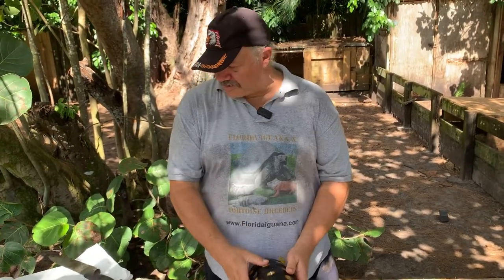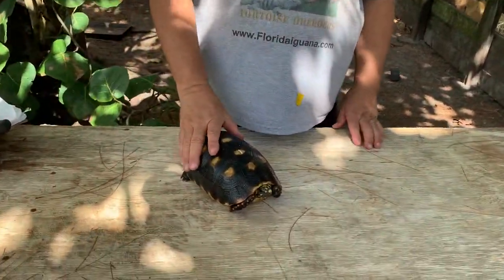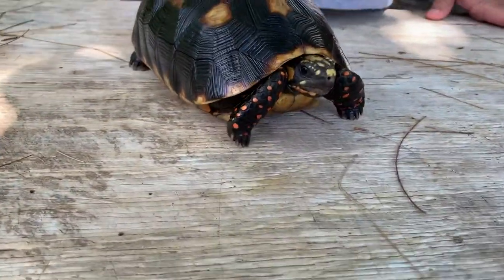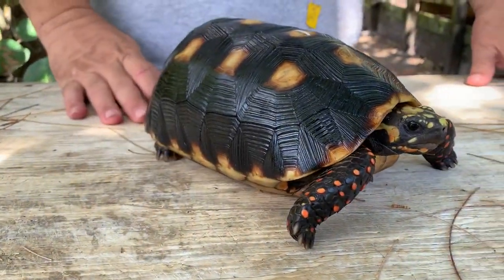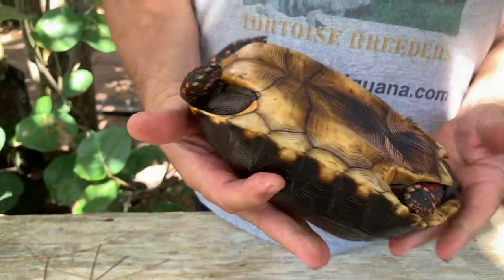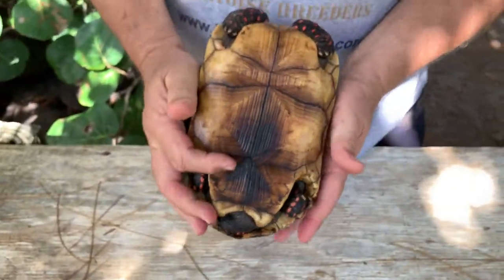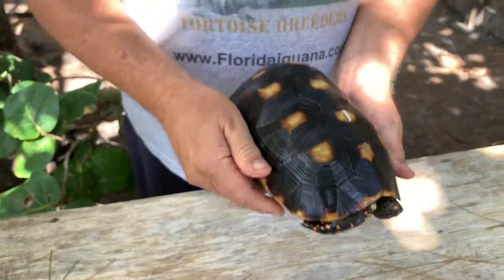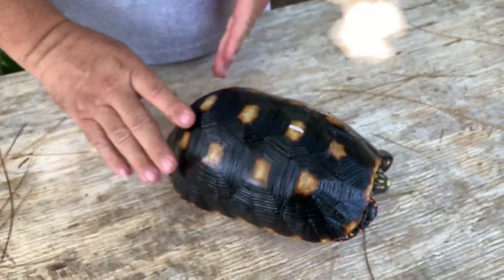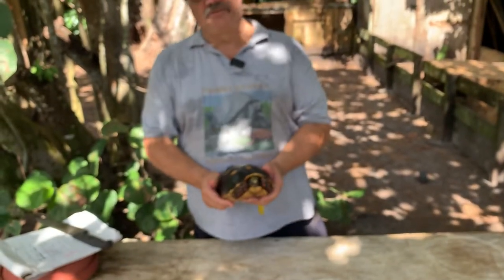Here's number one — this is an eight and three quarter inch female from Trinidad. As you can see, she's got a really nice smooth shell and some great coloration. This is what the bottom looks like. These animals are not in rough condition and not scraped up or anything like that. As I explained earlier, these animals are from the zoo in Trinidad, so that's number one — a nice looking animal.